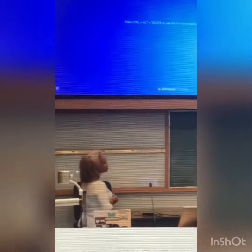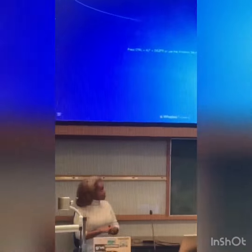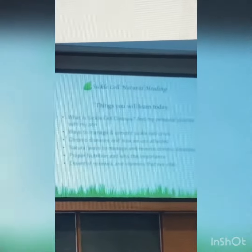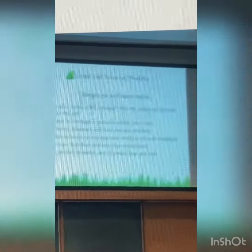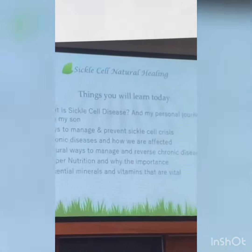What is sickle cell disease? My personal journey with my son, ways to manage and prevent sickle cell crises, chronic diseases and how we are affected, natural ways to manage and reverse chronic diseases, proper nutrition and its wide importance, and essential minerals and vitamins that are vital to our health.